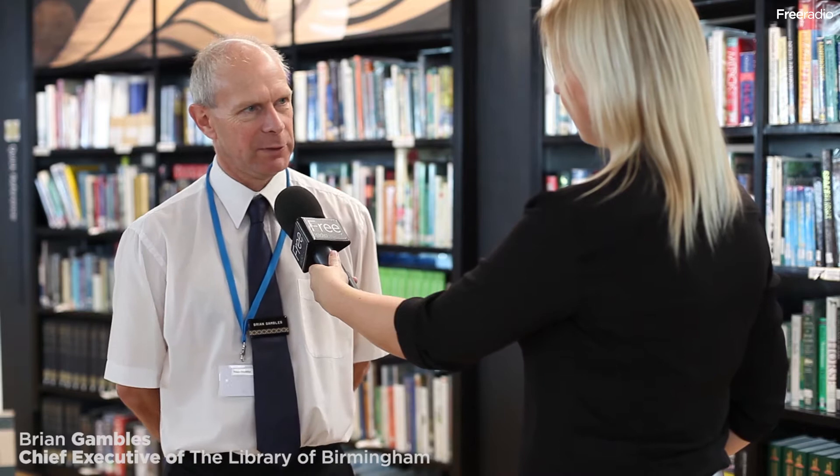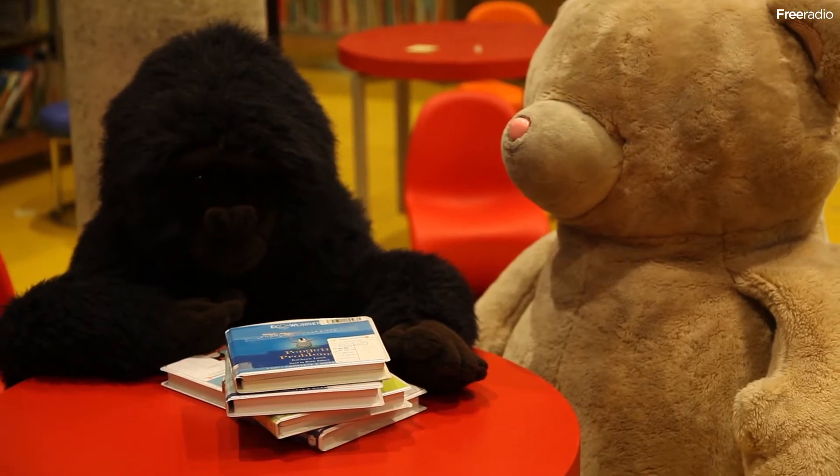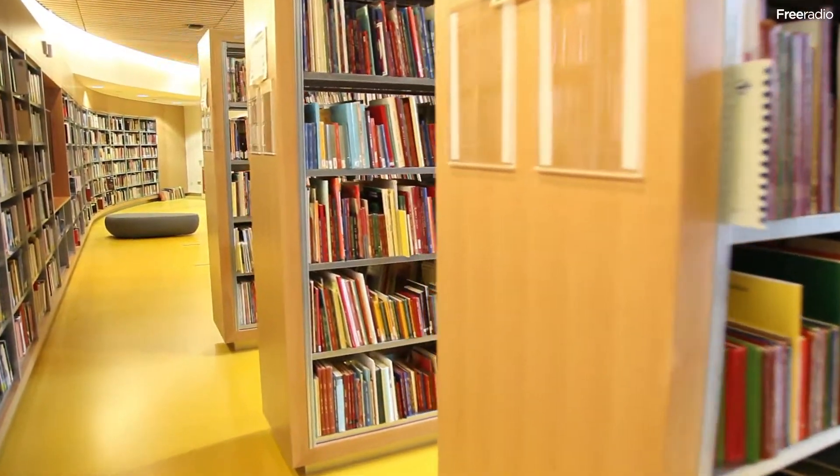Tell me a little bit about the library and what it actually consists of at the moment. There are ten main levels to the library — one underground — and that's where the children's library, the music library, and performance space are. So that's going to be really, really vibrant, bustling, quite noisy, I think.